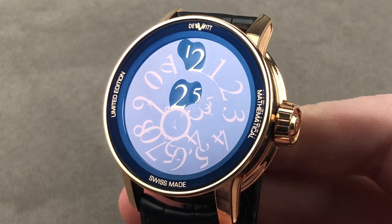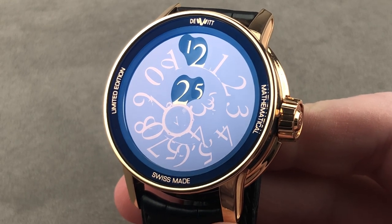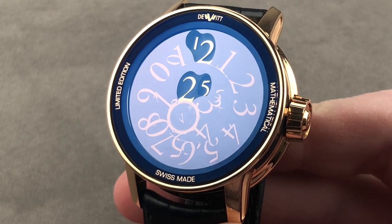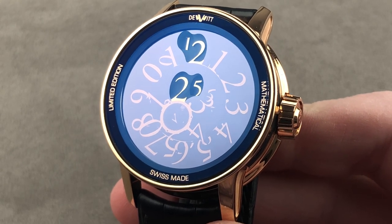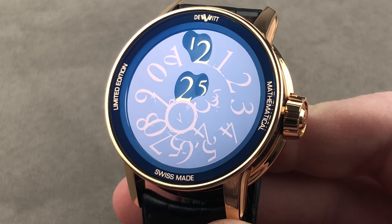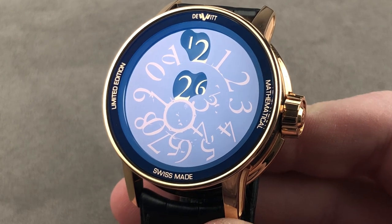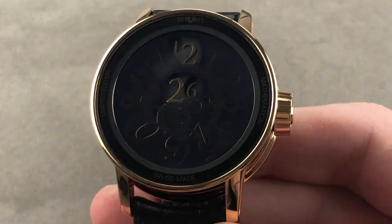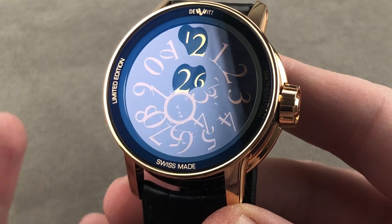I don't care how niche your tastes may be or how big a connoisseur of independent brands you claim to be, but I will guess that unless you specifically navigated to this video searching for this model, the 2015 28-piece DeVitt Academia Mathematical was not on your radar. This timepiece is awesome, and just in case you happen to be math-averse, don't worry — this is simple. You read it from top to bottom. It's digital. It jumps. Got it? Good.